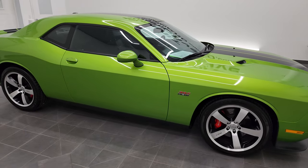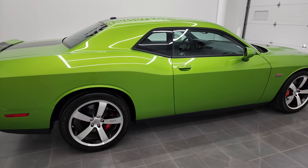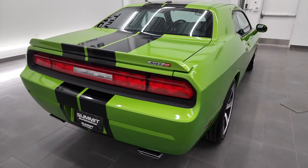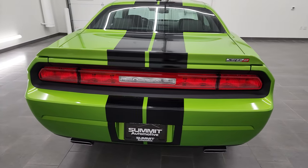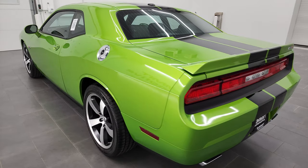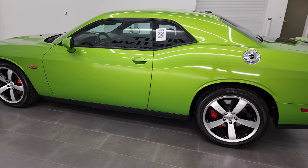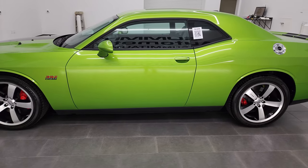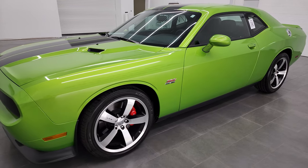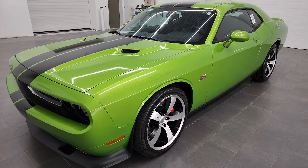Hey, this is Brett, and this 2011 Dodge Challenger 392 Hemi SRT8 is stock number 13095Z. I'm here at Summit Automotive in Fond du Lac, Wisconsin — your new and used Dodge and Dodge Challenger and sports car headquarters. This extremely clean 2011 Dodge Challenger has the 6.4 liter V8 Hemi engine, putting out 470 horsepower.